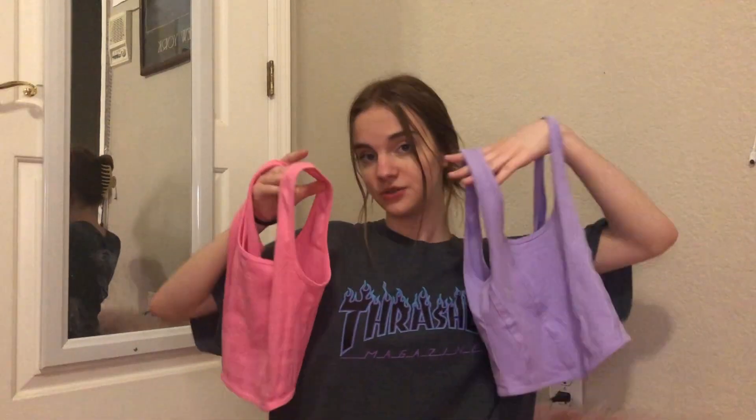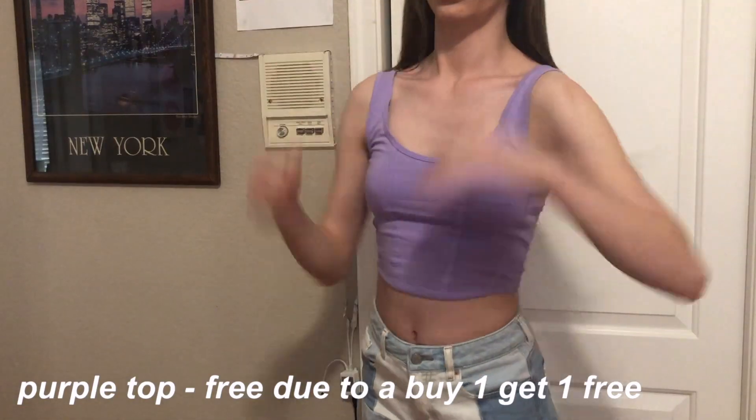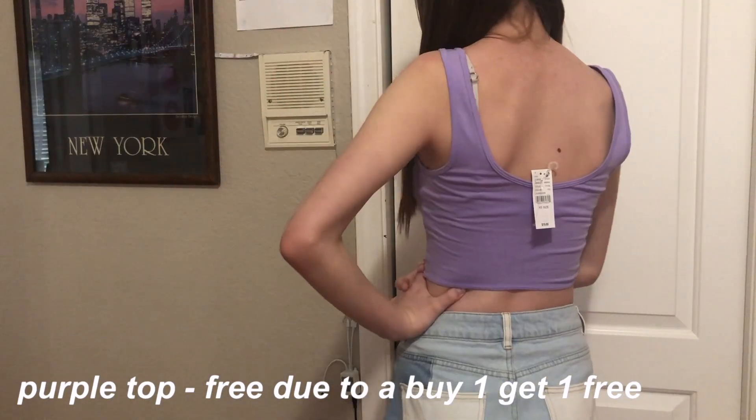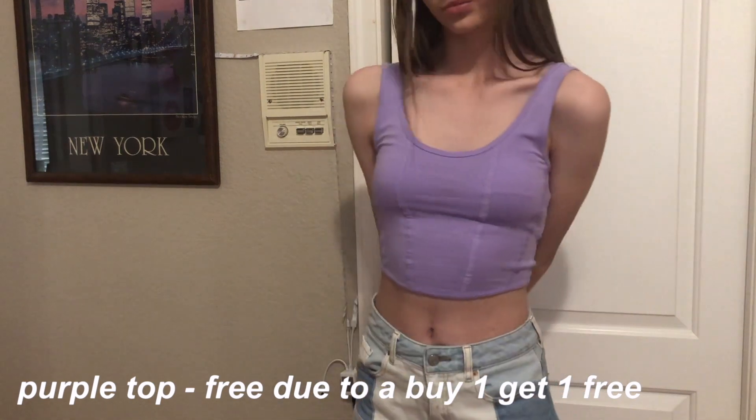Next I got the same top but in purple. These two together were actually a buy one get one free deal, so I got this one for free. I really loved the corset kind of style of the pink one, so I decided to get it in purple. I feel like the shade of purple is so pretty too.